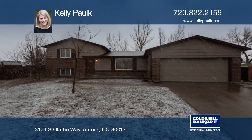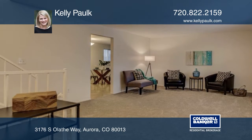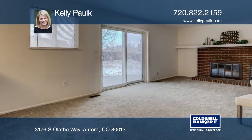Take a look at this turnkey home in the serene Meadowood neighborhood. This home has tons of natural light with a large backyard on a quiet cul-de-sac. It has a brand new carpet, fresh paint, and is ready for its new owners.